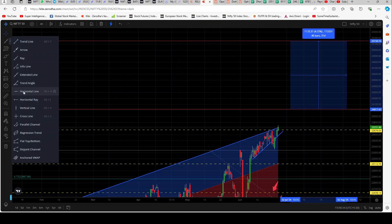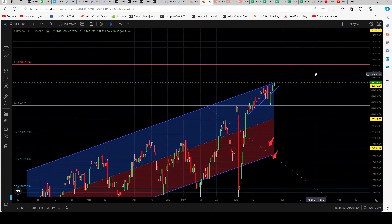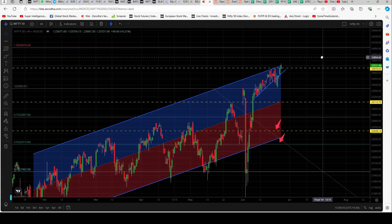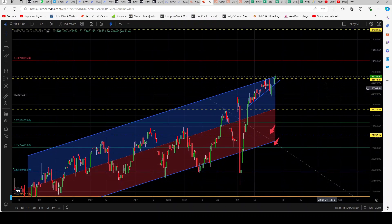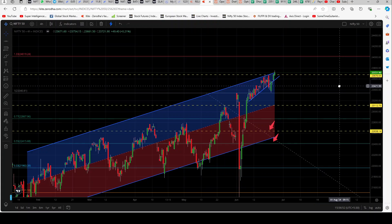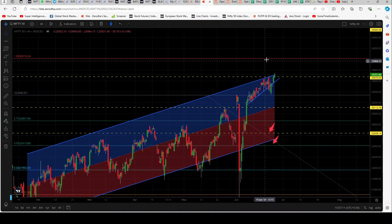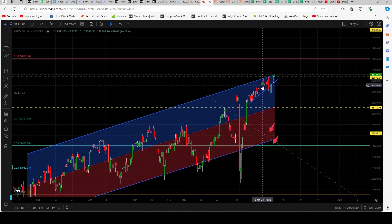Over the weekend maybe I need to redraw and make new Fibonacci levels, but for now we'll stick with this, as I think the charts are still maintaining the support and resistance according to the 3rd June high and the 4th June low. The next level is 24,000 roughly — that's the round figure — since it's closed above the resistance of 23,676. If it falls down, the support will come in at 23,340. Since there's a large gap, it may take support in between at around 23,500.